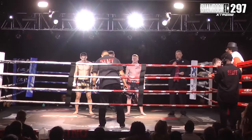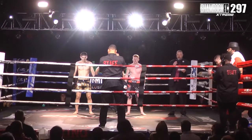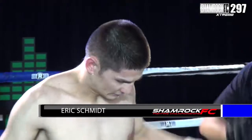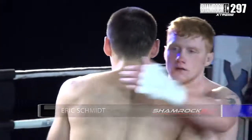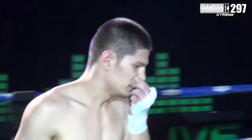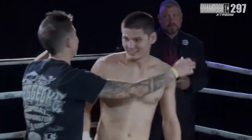Ladies and gentlemen, going to scorecards this evening — your winner by unanimous decision out of the blue corner this evening, Eric Schmidt. The story of this fight had to be the leg kicks of Eric Schmidt, his pressure forward, and the damage that he was able to do.